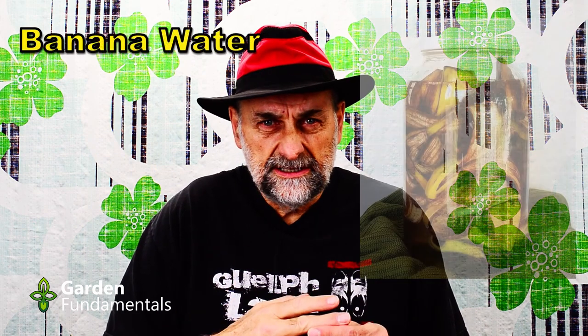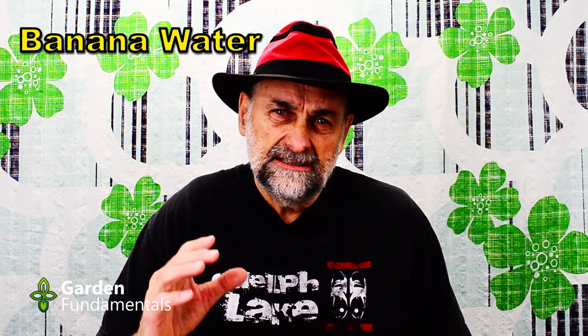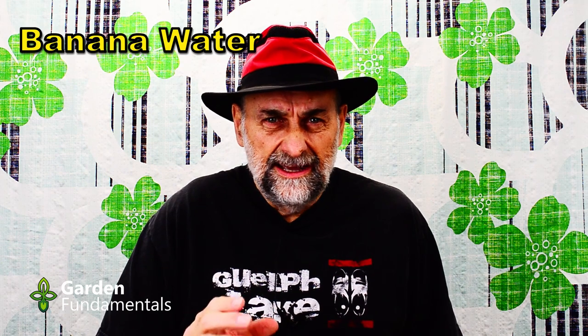The first one is banana water. People take banana skins, cut them into small pieces, put them in a jar of water, put that in the sun for several days, and the resulting liquid is called banana tea. People claim it has lots of potassium and feed that to their plants. Well, the reality is that it has very little potassium in it — the bananas have potassium, but the water created from them doesn't. They have almost no other nutrients either. So banana water does nothing for plants.